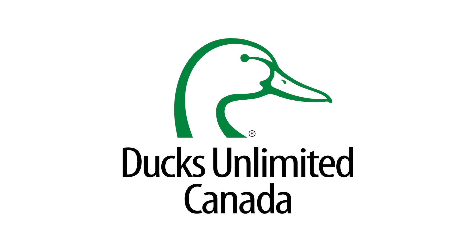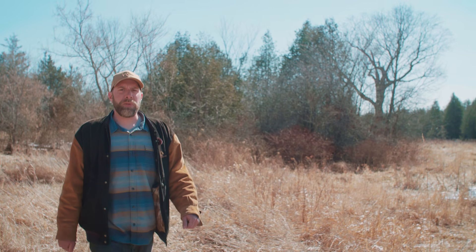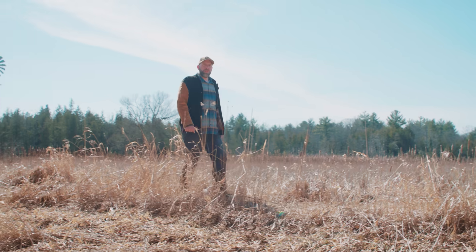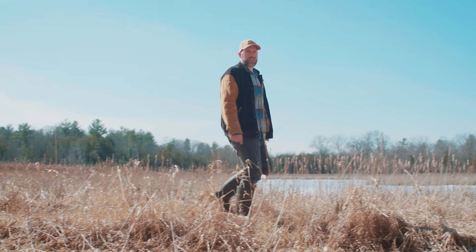And now, a special announcement from Ducks Unlimited Canada. For years the conservation community has been committed to solving challenges in nature with solutions from nature. We here at Ducks Unlimited Canada have always been a leader in these types of conservation solutions.